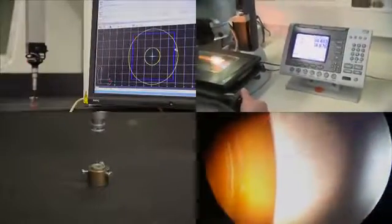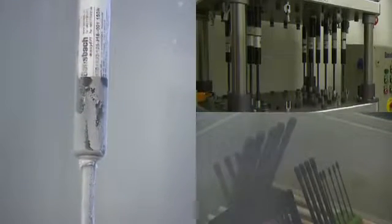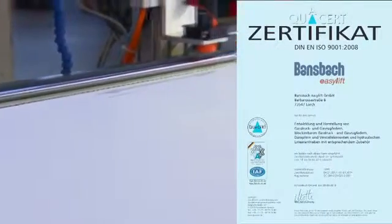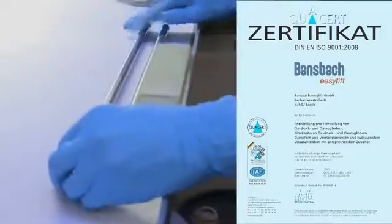Our own test and development laboratory continuously tests and further develops products and technologies. Our high quality standards and modern manufacturing systems assure the exact reproduction of even highly individual product solutions in any follow-up orders. Production in compliance with DIN EN ISO 9001 is a matter of course for Bansbach Easylift.